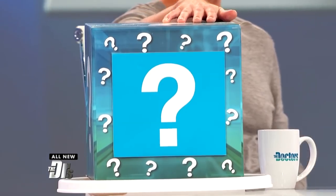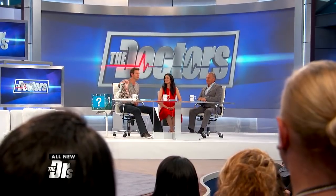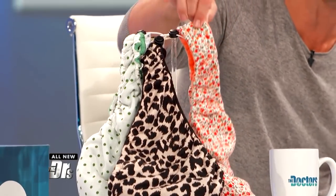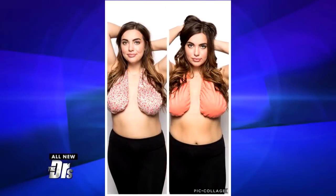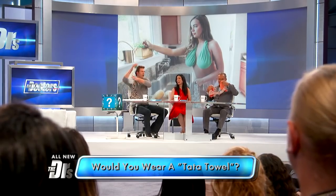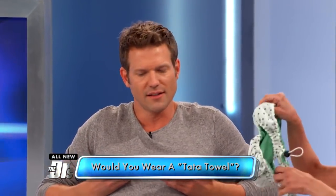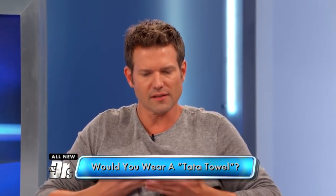What is this viral product that ladies are calling their new breast friend online? What you're looking at is called the Tata Towel. It's a towel that helps combat under-breast sweat — you sling it over your neck and it's supposed to hold up your breasts, preventing under-breast sweat.